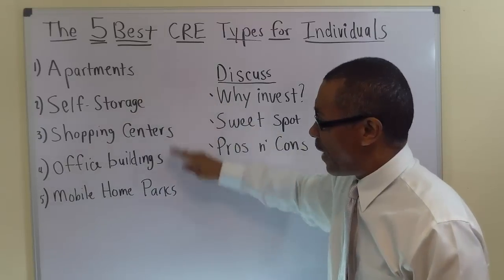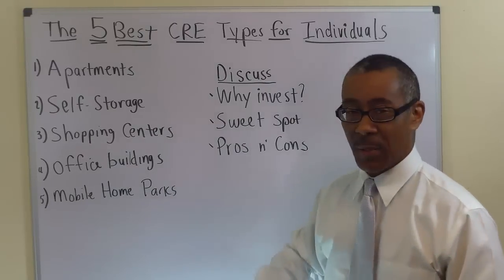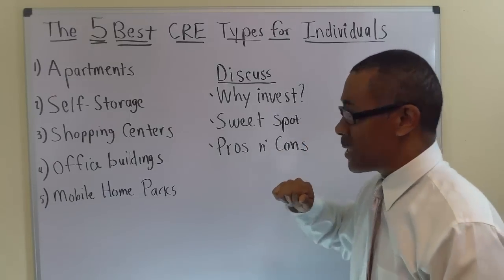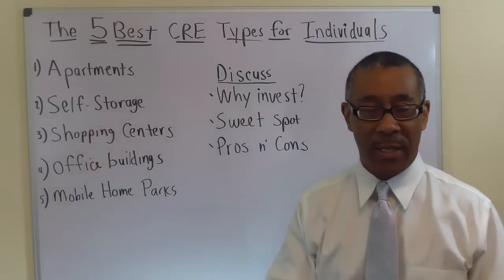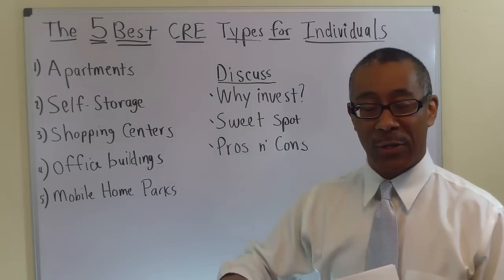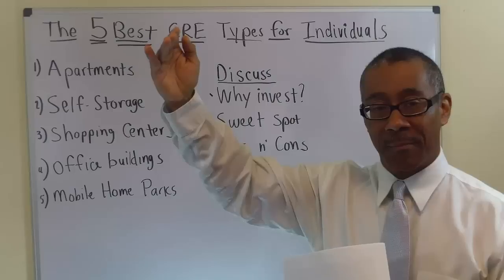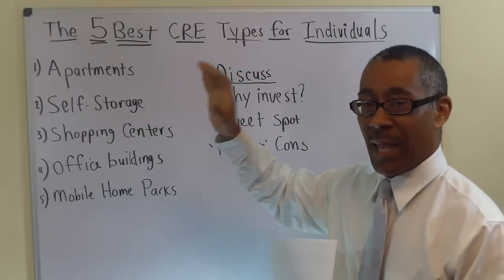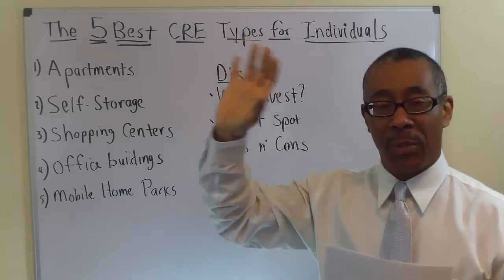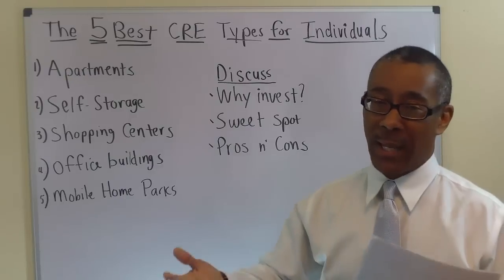In my opinion, out of these five, the easiest to get into are apartments, and the most difficult would be office buildings. The sweet spot in the apartment business is between $500,000 and $5 million. I personally don't do anything below $500,000 — it just isn't worth the effort. Anything above $5 million, I avoid as well, because there's so much competition. At that level, you're playing against large institutions and trusts where we can't compete.